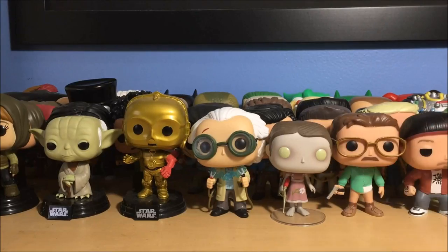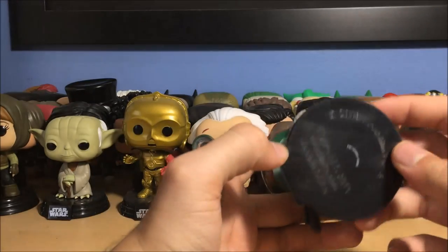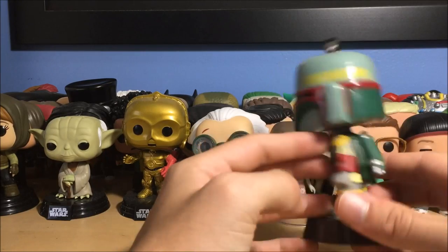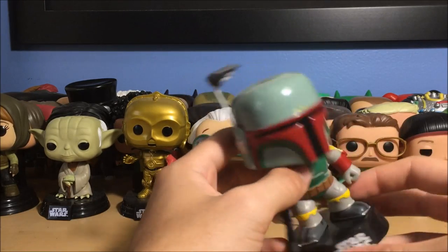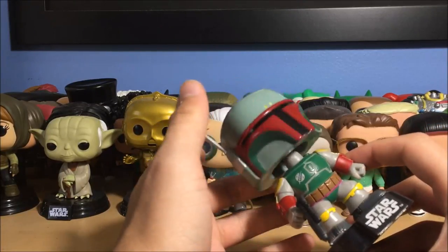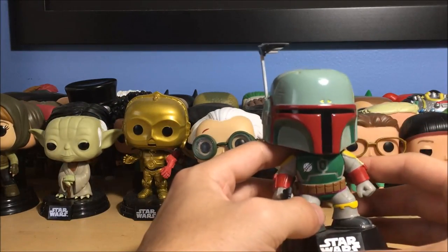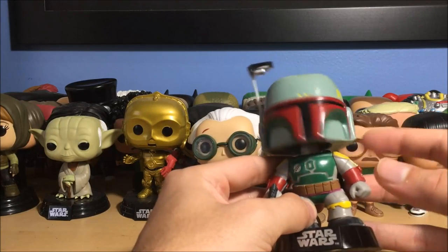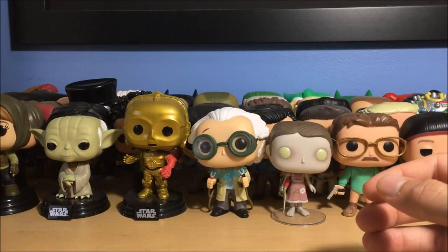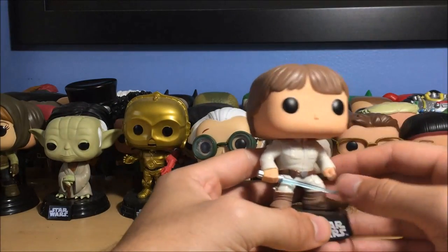Next up is Boba Fett — this is a very old pop, from around 2013. Every Star Wars pop also comes with a stand, and I noticed every Star Wars is a bobblehead too. Maybe it has to do with Disney owning them — not sure. He's a bobblehead, pretty cool. Rebel scum — that's Boba Fett.